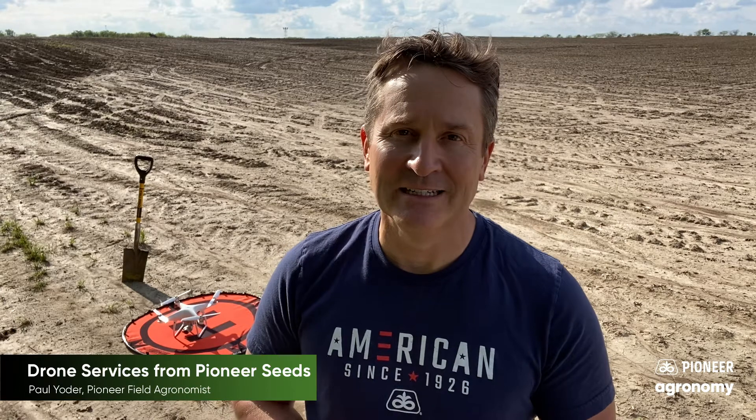Hello, my name is Paul Yoder, Field Agronomist for Pioneer. As a producer, you know that every year can bring challenges, concerns, and even sometimes frustrations. This year is really stacking up to be no different.